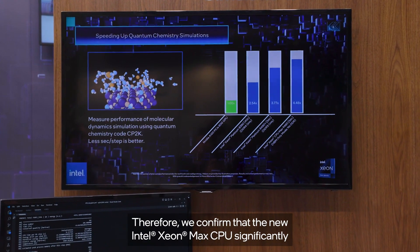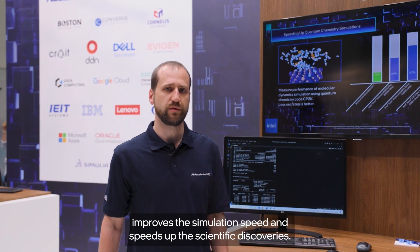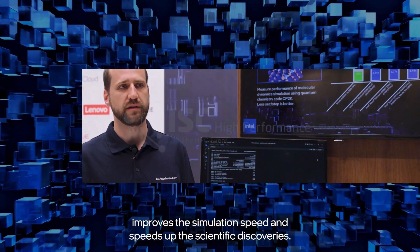Therefore, we confirm that the new Intel Xeon Max CPU significantly improves the simulation speed and speeds up scientific discoveries.